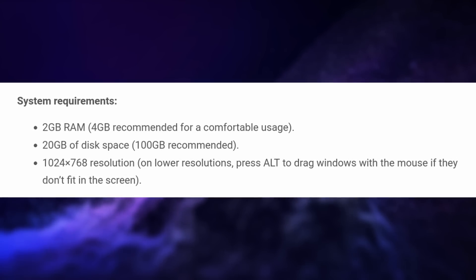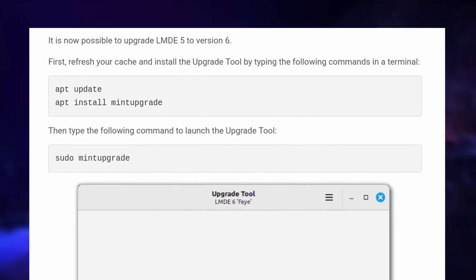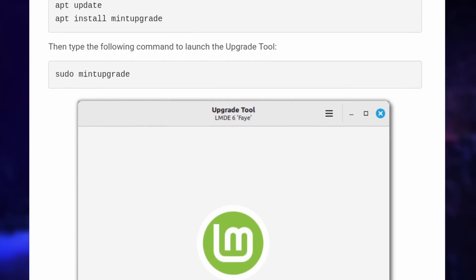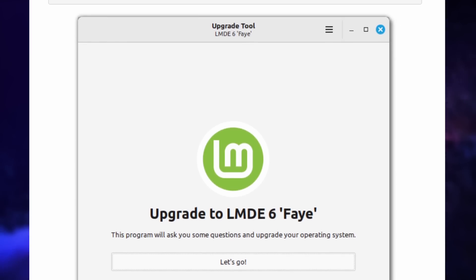You can also upgrade directly from LMDE 5 to 6 by running sudo apt update, then sudo apt install mint-upgrade, then running the new graphical upgrade tool that Mint added to its recent versions. It's a major update and it can take a long while to apply, so don't start that at the beginning of the workday — unless you want a good excuse to not actually work. If Windows users can use the 'it's updating' excuse, then maybe us Linux users should too.